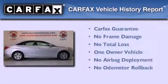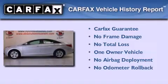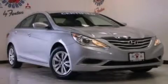This Hyundai has had only one owner and it qualifies for the Carfax buyback guarantee. Contact us today and schedule your opportunity to see this automobile in person.